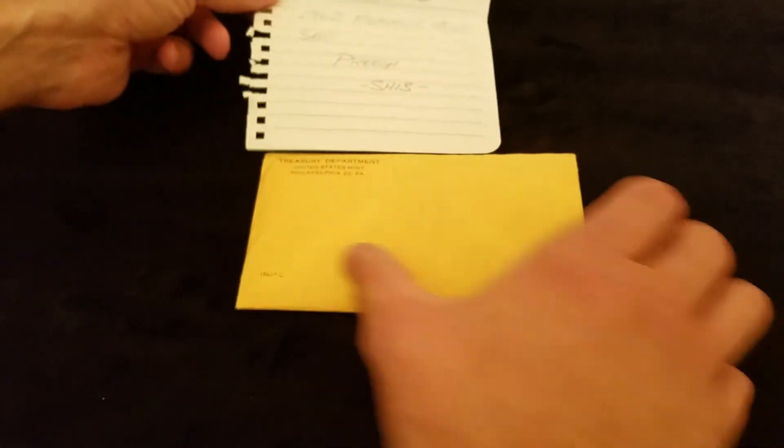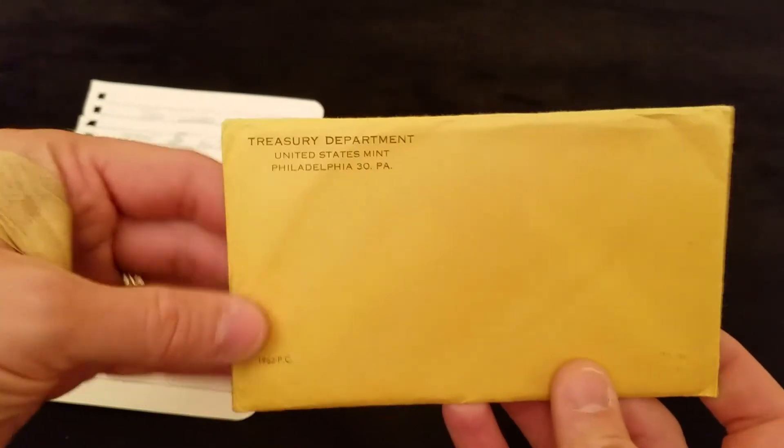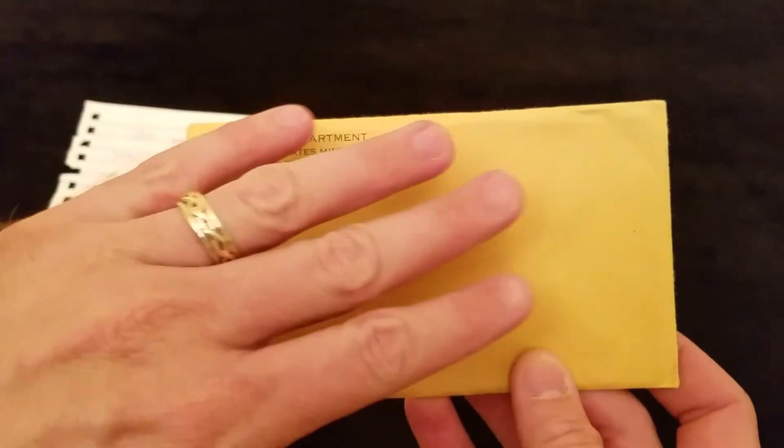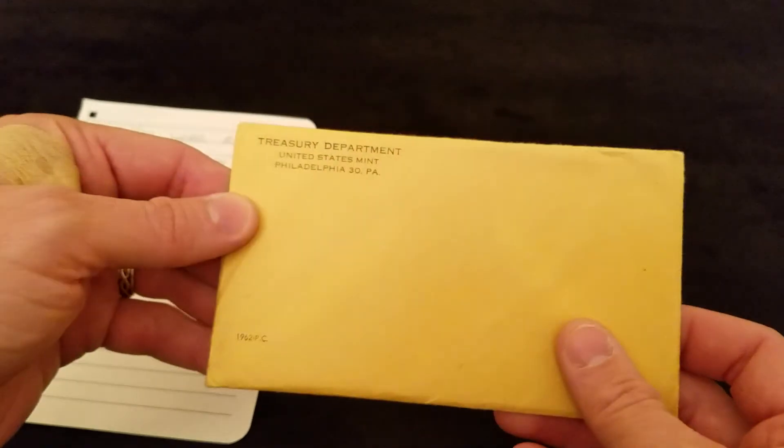Thanks a million, man, I appreciate that so much. This is actually the only unopened mint set that I have, so that is fantastic. Obviously no one is going to see any coins today, but there are coins in here, I promise — and so did the Franklin Mint. Thank you guys, and thank you SilverHustlin13.